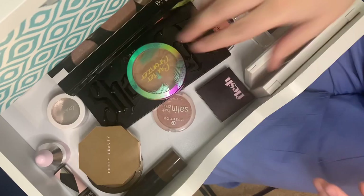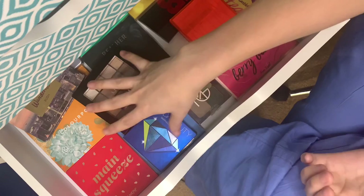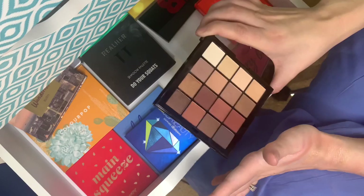The next few sections are going to be my eyeshadow palettes. I don't really have a specific reason for the drawer organization, but it is what it is. I stopped filming for a second to scoot the camera down so you can see. This is kind of my tiny palette drawer.